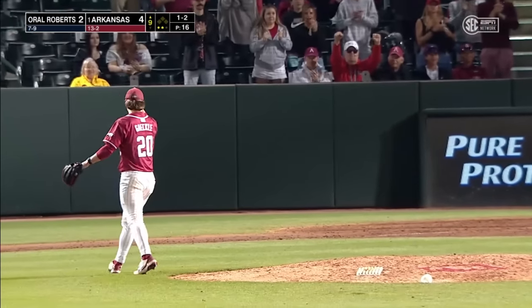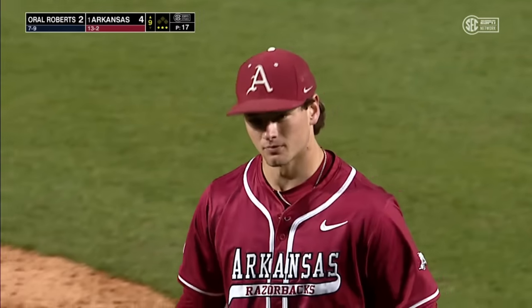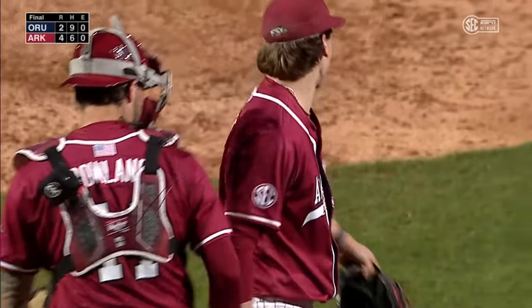Wave and a miss. Arkansas has won 10 straight games, and the number one team in the land tunes up for conference play with a 4-2 win over a good ORU team.